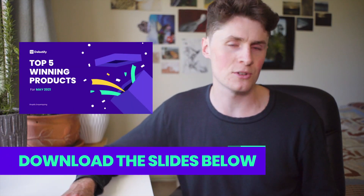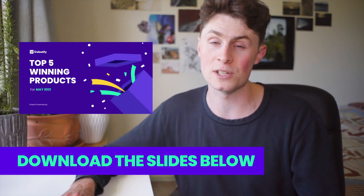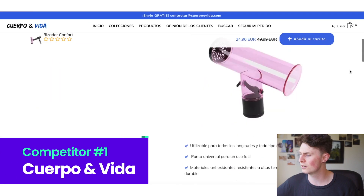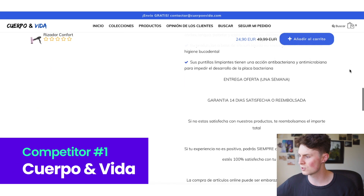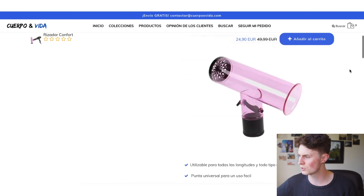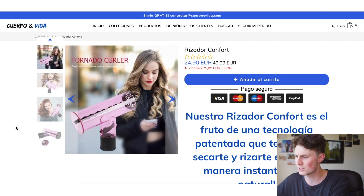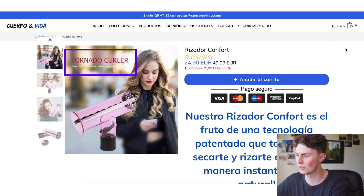Now let's have a look at the competitor store — going back to product number one. If you've stuck around for this whole video, now we can look at the competitors. Feel free to check out the slides at the bottom of the video and go through these competitor stores in your own time. So Cupero and Vida, just showing the images and the features with a nice tick — straightforward store. Hopefully this is giving you ideas of how you would do it differently. I might start with the lifestyle photo and call it the tornado curler.